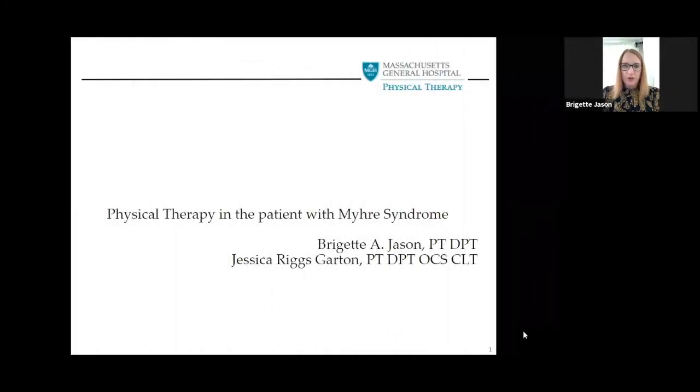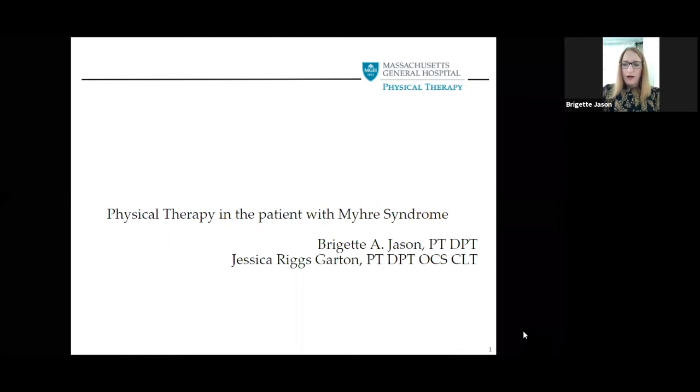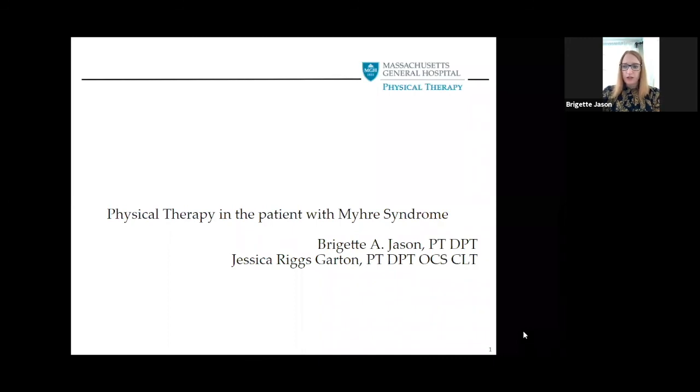Hi, my name is Bridget, and I work for Massachusetts General Hospital in the Physical Therapy Department, and I work for the Myhre Syndrome Clinic. I did this presentation with my colleague Jess Garton, but I'm going to be presenting today.